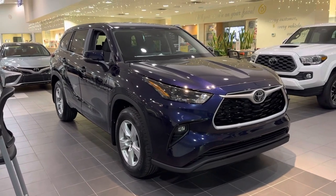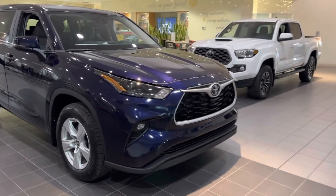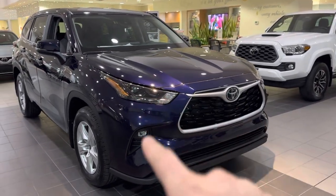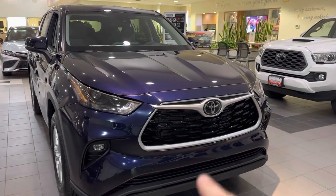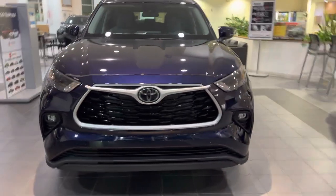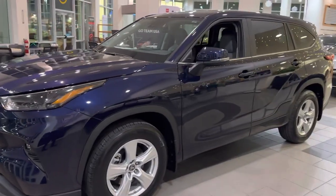Today I'm gonna go over a couple things for this beautiful Blueprint color 2023 Highlander LE. The LE is the entry-level model — there is an L model below it — but we still have pretty good stuff on the LE. You get full LED lights, LED fog lights which is a nice touch. You do lose some chrome stuff and silver accents at the bottom, but there are silver accents here. This is not a luxury model.